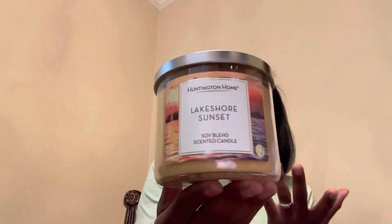This one is Lake Shore Sunset, and this is the one I was excited about — it looks different and sounds different. They've had a lot of lake shore scented candles from Aldi, but not like sunset. It smells better in the lid — like a really nice body care product.